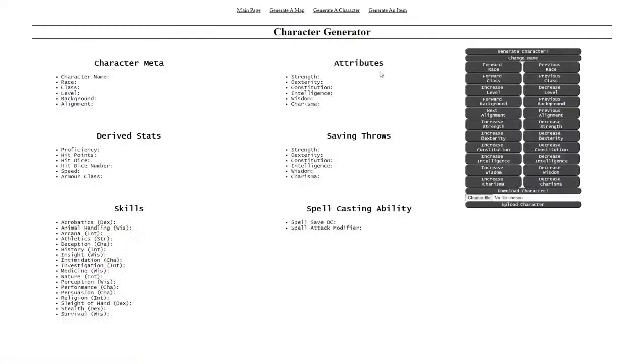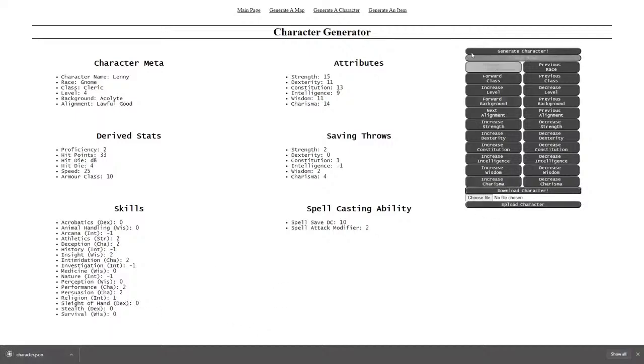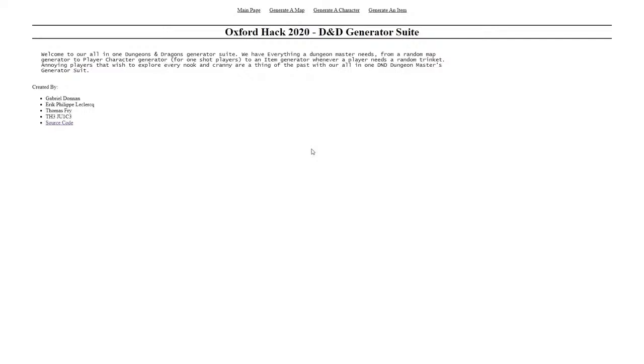Moving on to our next tool is the Character Generator, which is really good for people who are only playing once and don't want to get too invested in manually calculating all their character values. We can just randomly create as many characters as we like, or let's say we like Marcus Smith here and we like his attributes but we don't like his name — we just change his name, let's call him Lenny with two N's. As you're playing through the game, you can just change anything you need to with the menu on the side. You level up and it just works, with all of the saving throws calculated from your other stats, saving you loads of time. If we really like Lenny and want to continue in a later session, we can just download him and then upload a character and continue your playing session. Moving on to our final feature for the dungeon masters — the Item Generator — it allows you to generate loads of silly items with funny names. If you want a certain type of item you can generate trinkets, weapons, armor, and food. And that pretty much concludes the tour of our Oxford Hack 2020 Dungeons and Dragons Generator Suite.